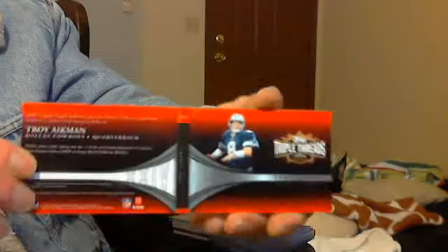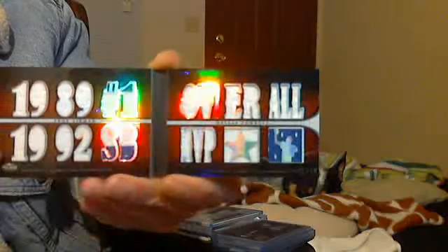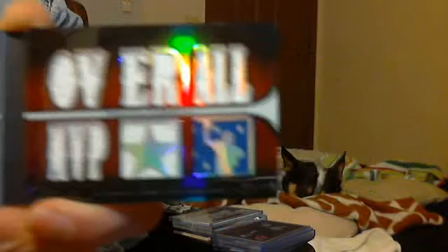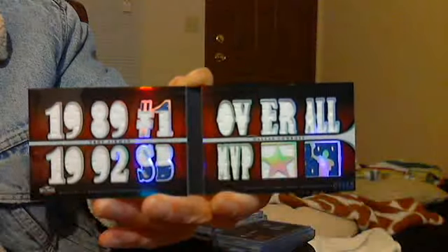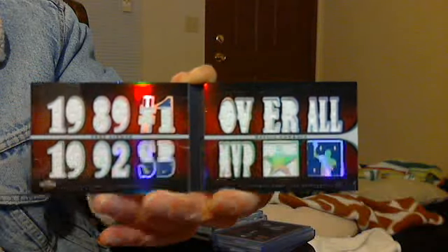Troy Aikman Triple Threads Booklet, number 7 of 15. Very refractory, very shiny. 1989 number 1 overall draft pick, 1992 Super Bowl MVP, and it's got some pretty sick blue patches. It's a 24-piece jersey patch booklet — Triple Threads, number 7 of 15.